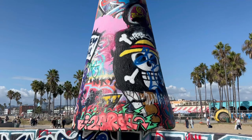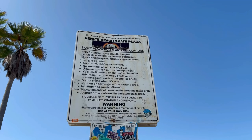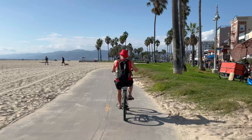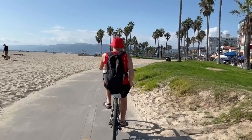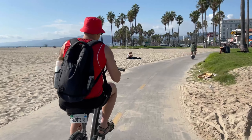One tip I would give if you're planning on doing this bike ride from Santa Monica to Venice Beach is that two hours goes very quickly, so be sure to keep an eye on the time. Before we knew it, by the time we sat down, had our late breakfast, and took a few photos and videos, it was time to head back and drop off the bikes.